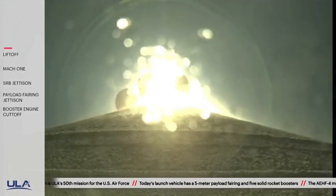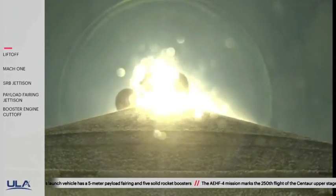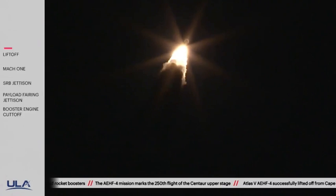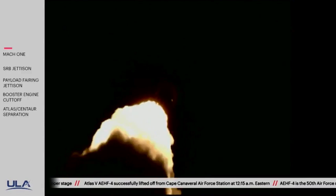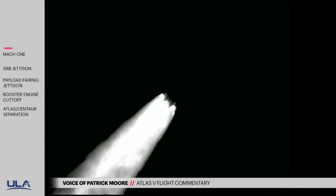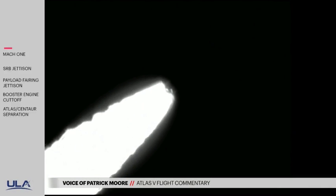You are hearing the voice of Patrick Moore, providing launch vehicle commentary. 30 seconds into the flight. Mach 1 — Atlas V now supersonic. Now passing 40 seconds into the flight. We're experiencing a telemetry dropout in the Denver data station at this point. RD-180 should be throttling back up to 100% thrust, passing through Max-Q.